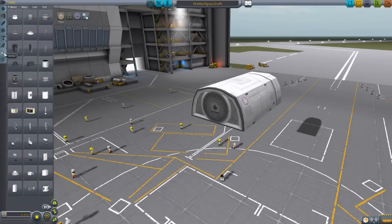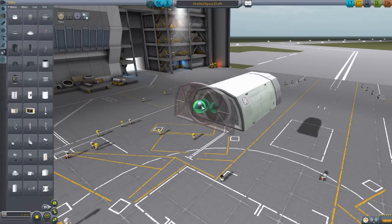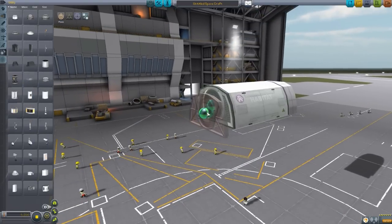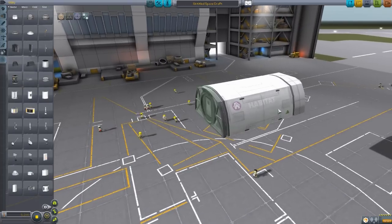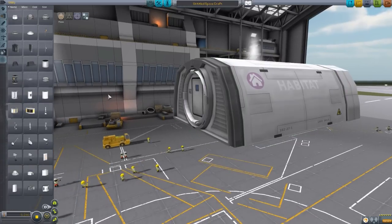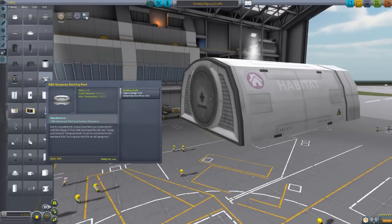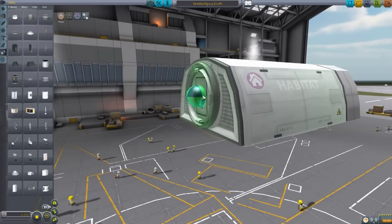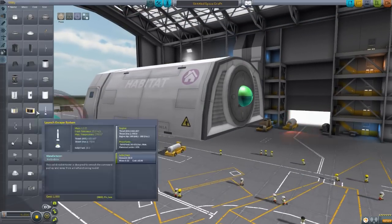Going back into utility, we have a docking port that you can click onto your planetary base. And we also have a gangway docking port, which fits onto the gangways or any radial surface, and functions the same as any other docking port — you just clamp right on and you're good to go.